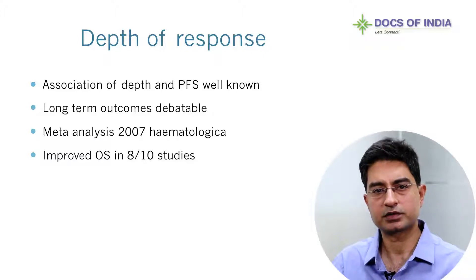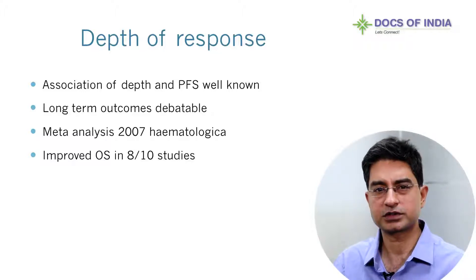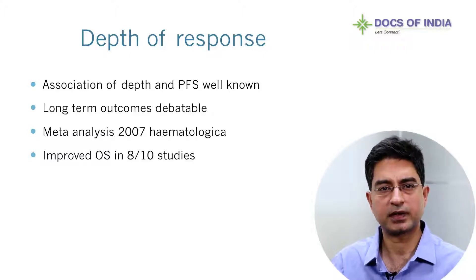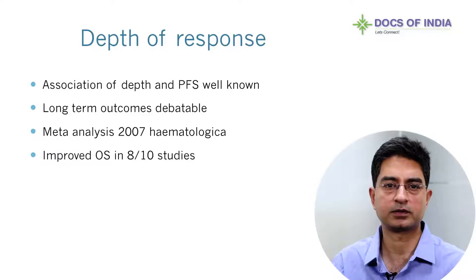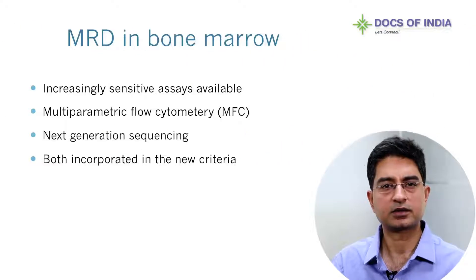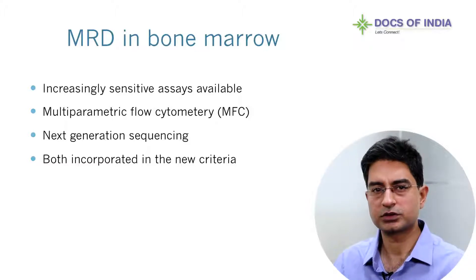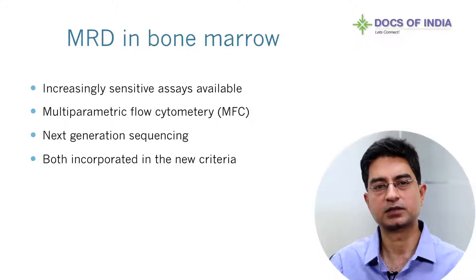The association between depth of response and long-term outcomes is a hotly debated topic in myeloma at the moment. The relationship between CR and progression-free survival or time-to-progression has been more consistent than the relationship between CR and overall survival. The level of MRD undetected by conventional methods is probably one of the most important features contributing to the link between depth of response and long-term outcomes, independent of the method used to detect MRD. Nevertheless, a meta-analysis published in 2007 reported a significant correlation between achievement of CR and improved overall survival.